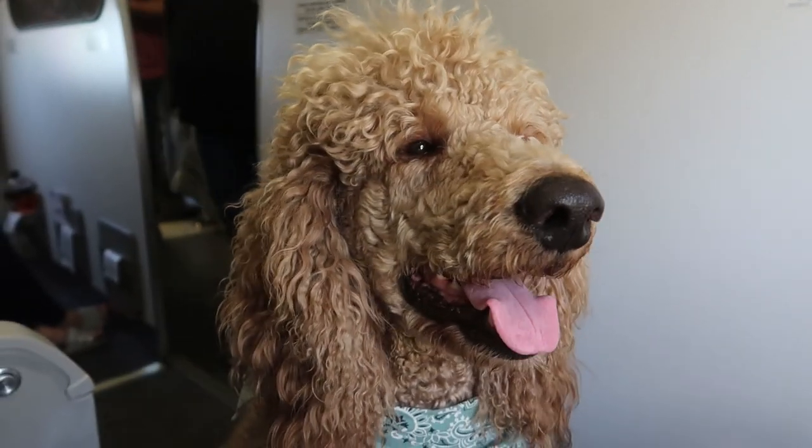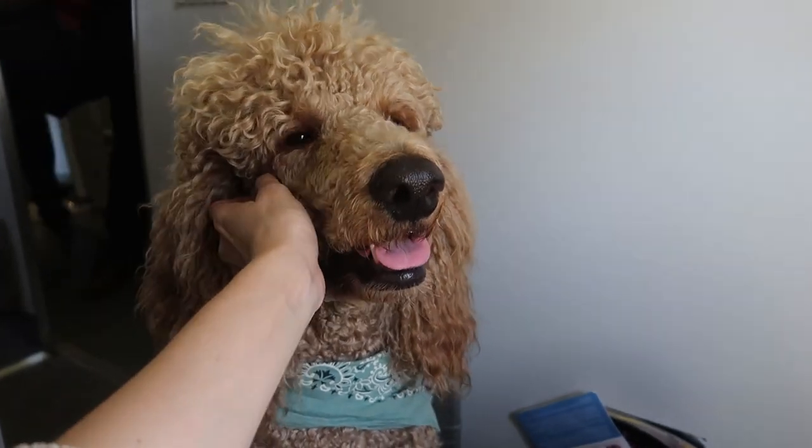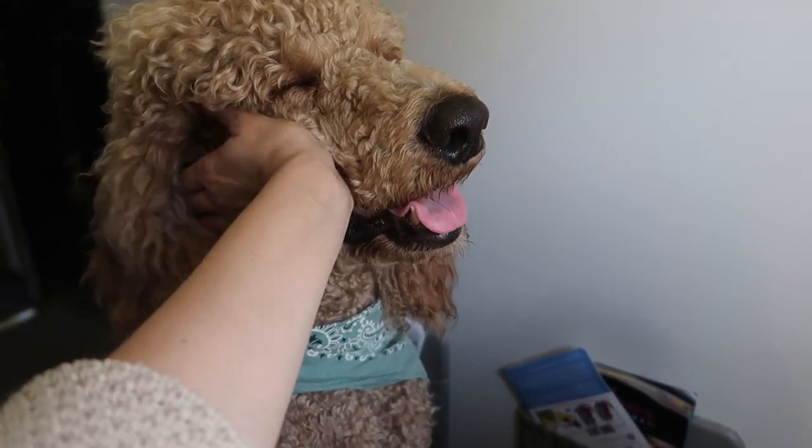Then on the flight, that's when the treats really come in handy. Especially if it's the first time traveling with your dog, you want to make sure that he's very comfortable and that he associates traveling with a really fun and calming time. So this is where I pull out all the treats and I'm constantly trying to make him have a great time.